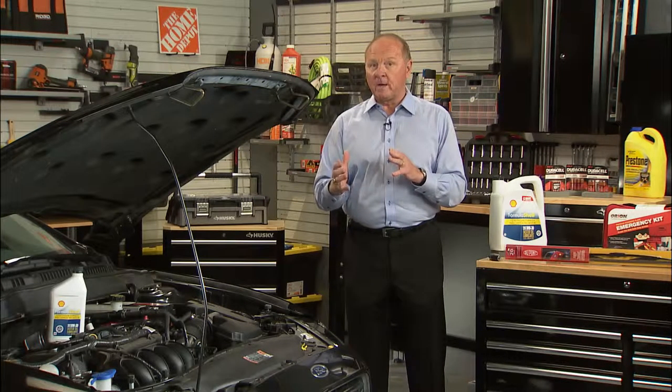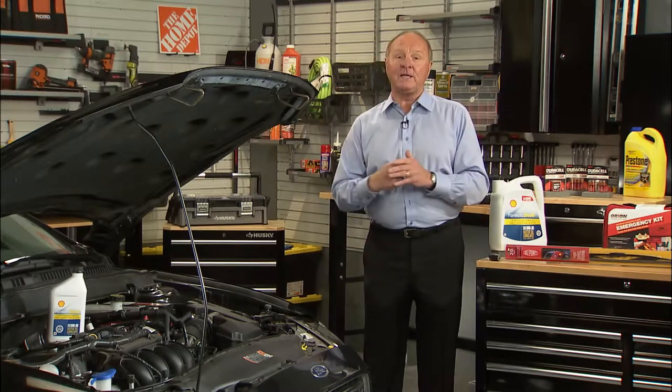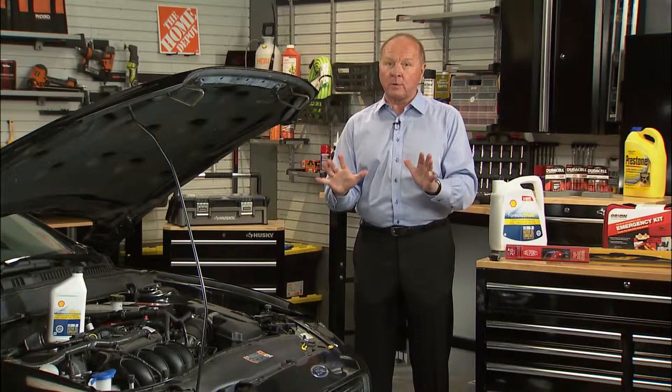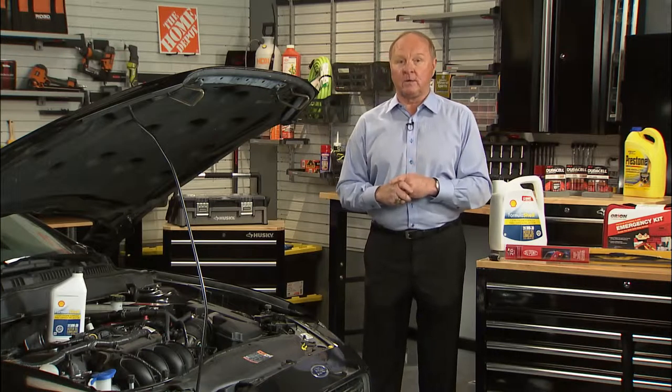As the temps get colder during winter, the oil in the engine actually gets thicker, which makes it harder for the engine to turn over. You need to pay close attention to what type of oil you're using for regular oil changes. I personally like the Formula Shell 10W30 engine oil.